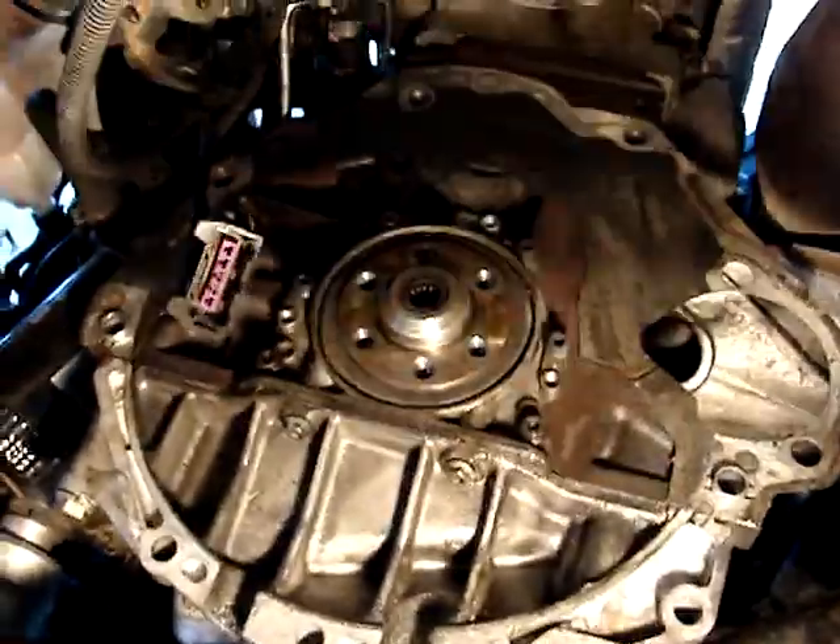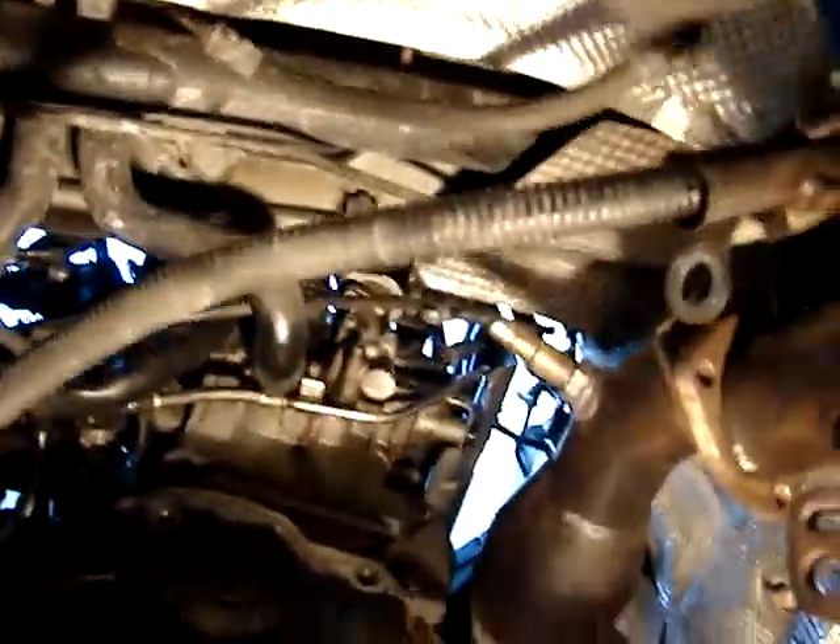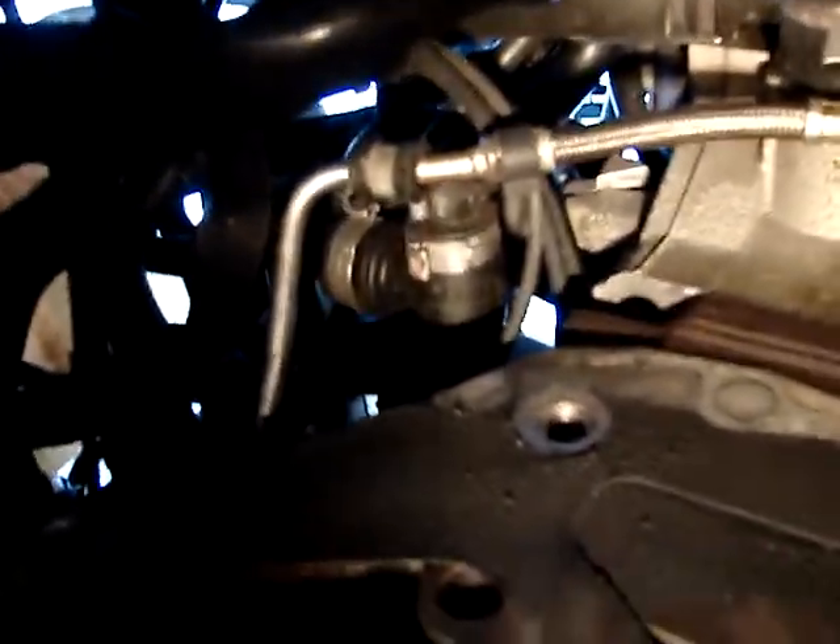Here's what your 1.8 looks like from the back with the flywheel off. The rear main seal is right here, and the slave cylinder is tucked up right here. Motor porn — views you don't normally get every day unless you're a mechanic.